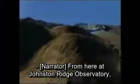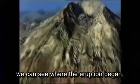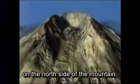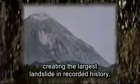From here at Johnston Ridge Observatory, we can see where the eruption began on the north side of the mountain. Suddenly, the flank collapsed, creating the largest landslide in recorded history.